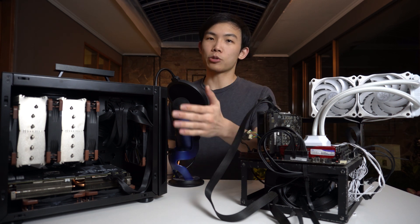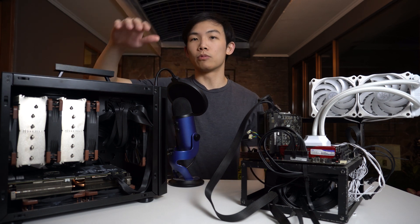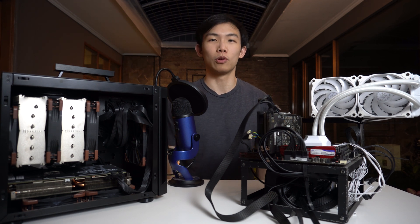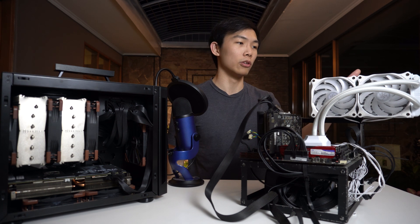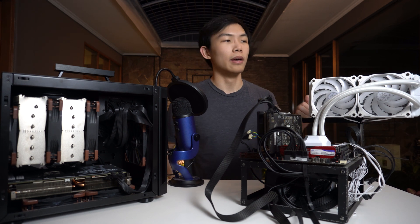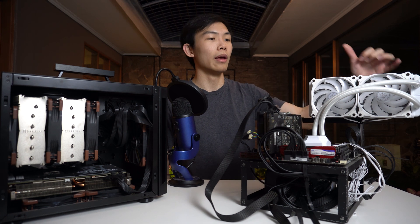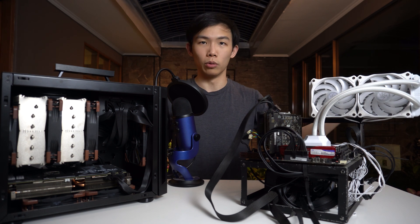What I have on hand is the Noctua NH-D15S CPU air cooler outfitted with triple 3000 RPM Noctua IPPC fans. This is my own personal rig. I'm going to test this cooler versus the Silverstone PF240W ARGB water cooler, which is just a simple 240mm radiator AIO that you could find. It's not even the most expensive or biggest one - just a typical slim 240mm radiator, and performance will be pretty similar across all other 240mm AIO liquid coolers of different brands.